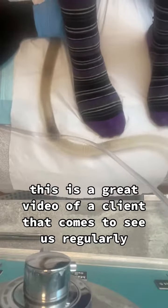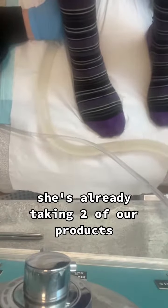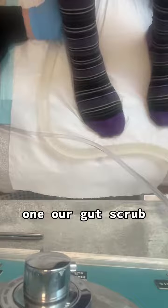This is a great video of a client that comes to see us regularly. She has a sluggish digestive system. She's already taking two of our products — one, our gut scrub.